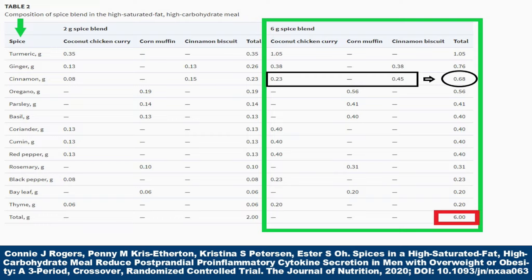Now let's look at the formula on screen. Ignore the two-gram aspect and focus on the six-gram column. You'll see that the spices are distributed across two foods within the same meal — for example, a cinnamon muffin and the chicken itself — and you add across and down the column to get a total of six grams. They didn't add all the spices to one food, but split them across this single meal. The far column lists all the spices utilized to compose this blend as referenced in the research.